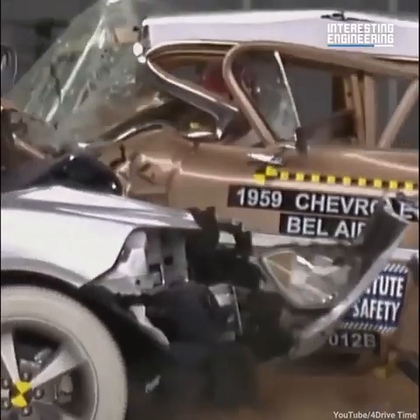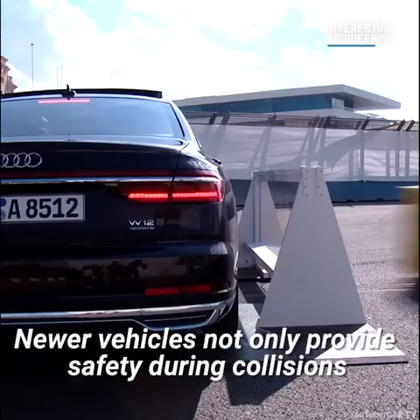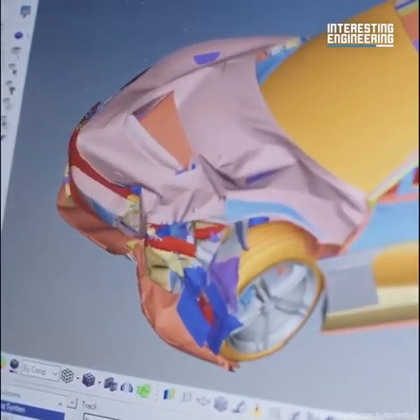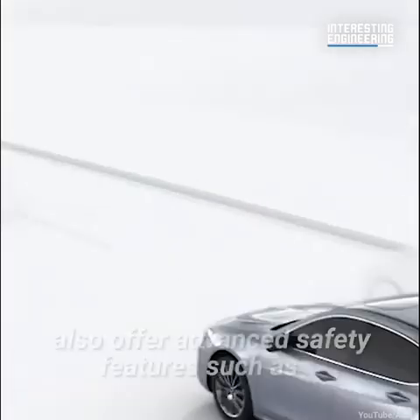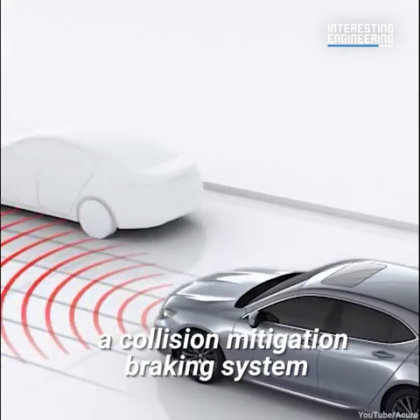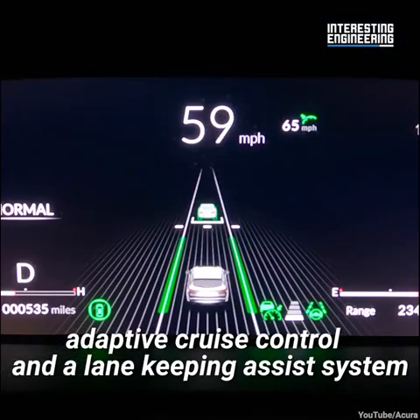So what's changed in the making of cars? Newer vehicles not only provide safety during collisions with improved seat belts, airbags, and crumple zones, but they also prevent collisions in the first place. Modern cars such as the Acura TLX also offer advanced safety features such as a collision mitigation braking system, adaptive cruise control, and a lane-keeping assist system.